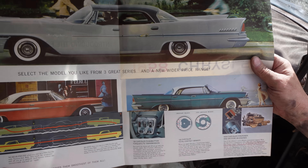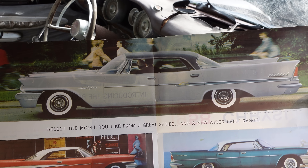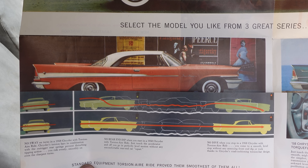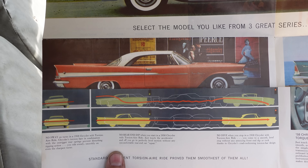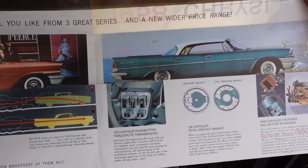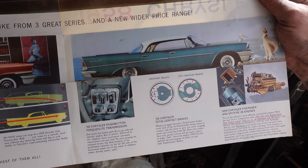Inside the brochure: 'Select the model you like from 3 weight series and a new wider price range.' You can see the Torsion-Aire ride illustrated with the springs — no dive, no rear end dip on acceleration, which has to do with the leaf springs. And the push-button TorqueFlite transmission right there in its infancy — three speeds: one, two, and drive.